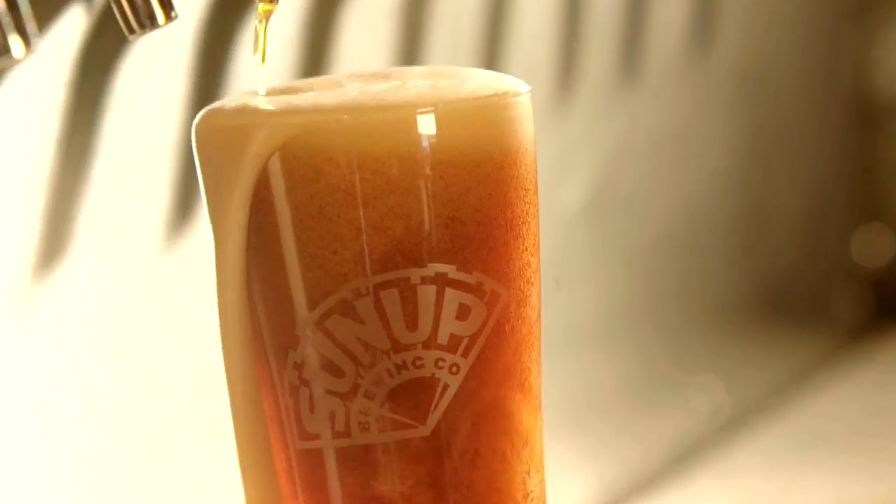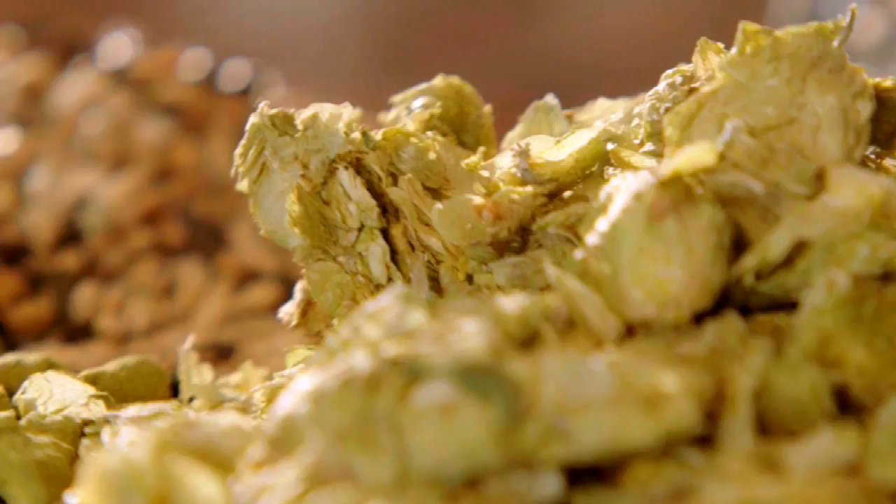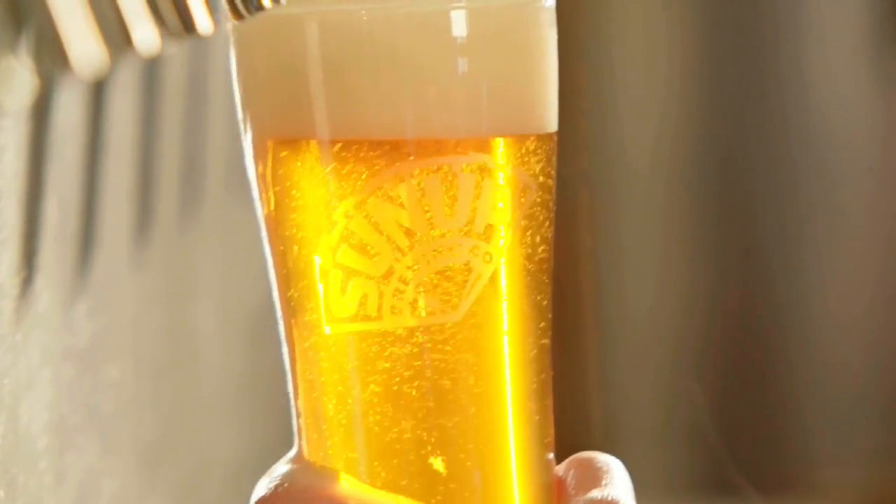Our longtime favorite for everybody is the Trooper IPA — can't have enough of those. The red IPA, we call it a red flash, is made with an organic German malt. Very hoppy, of course, going along with all these IPAs that are so popular. And we have a bearded blonde ale, which is a blonde ale with a little bit more oomph than most blonde ales.